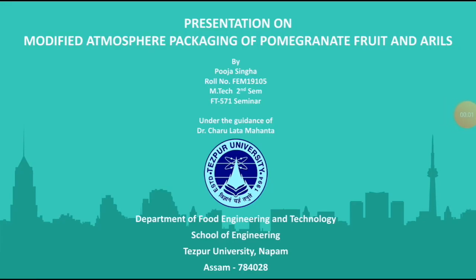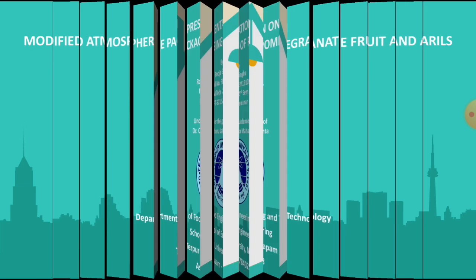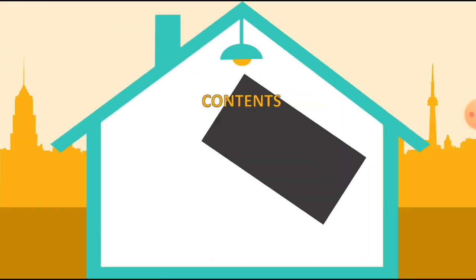Hello everyone, this is Pooja Singha from M.Tech second semester, Department of Food Engineering and Technology, Tejpur University. Today, I will be discussing on modified atmosphere packaging of pomegranate and arils as an assignment for our course FD571 seminar. I will cover the following topics in the upcoming slides.